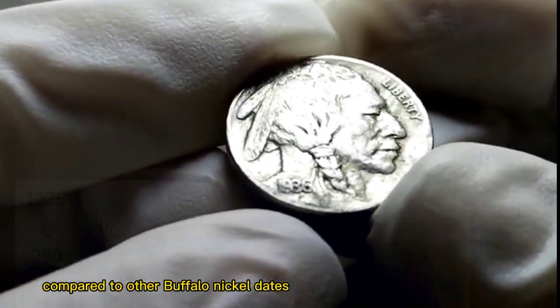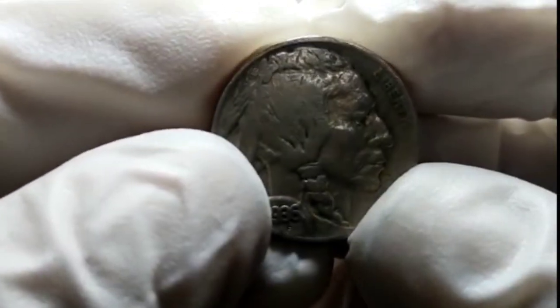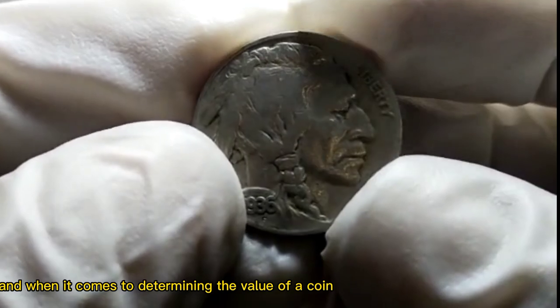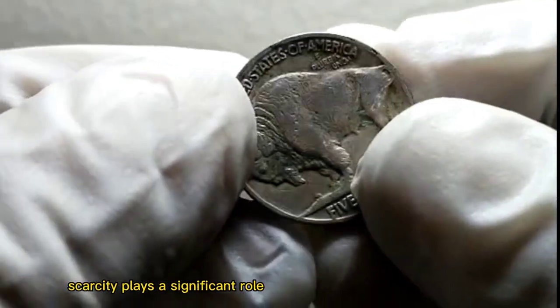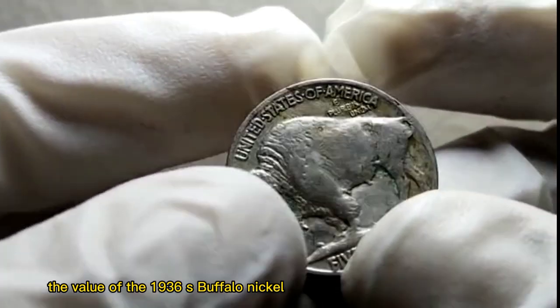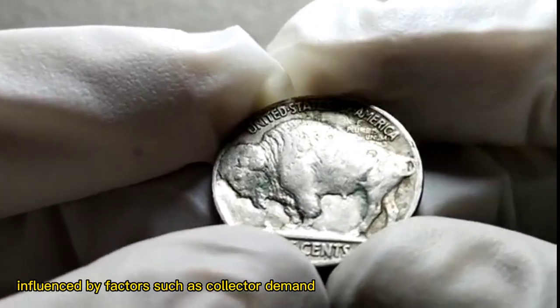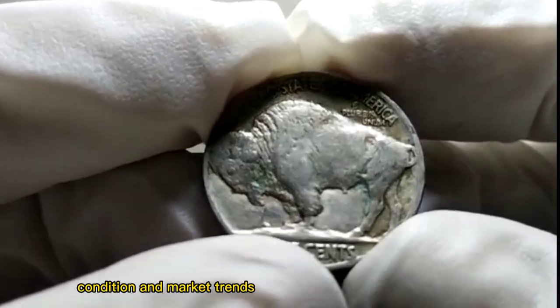Compared to other Buffalo Nickel dates, this makes the 1936 S. quite scarce. And when it comes to determining the value of a coin, scarcity plays a significant role. Over the years, the value of the 1936 S. Buffalo Nickel has seen fluctuations, influenced by factors such as collector demand, condition, and market trends.